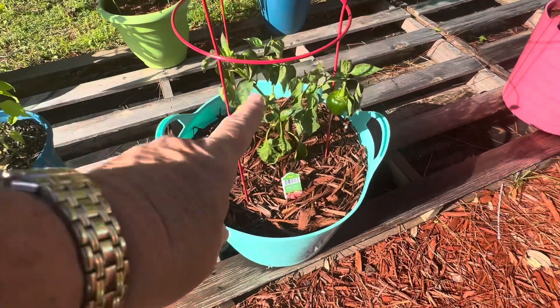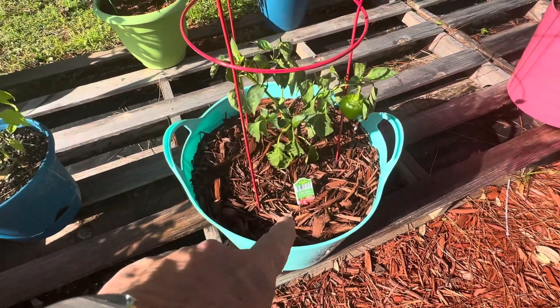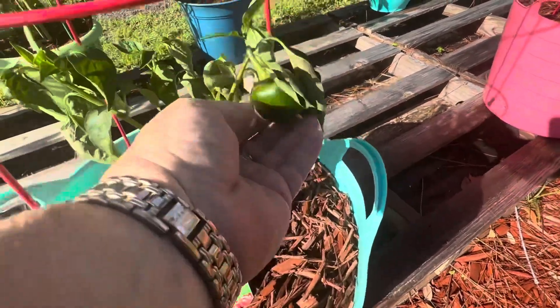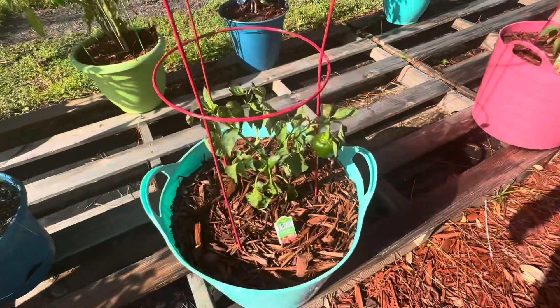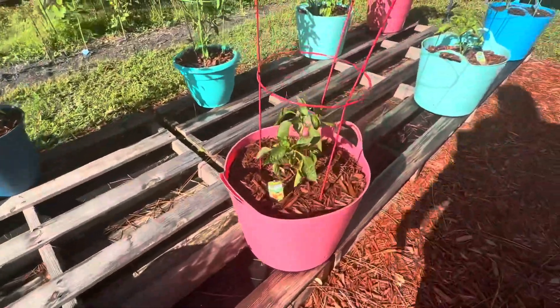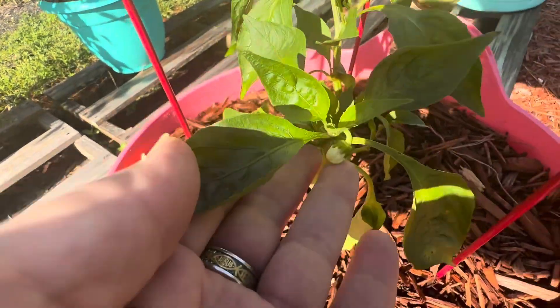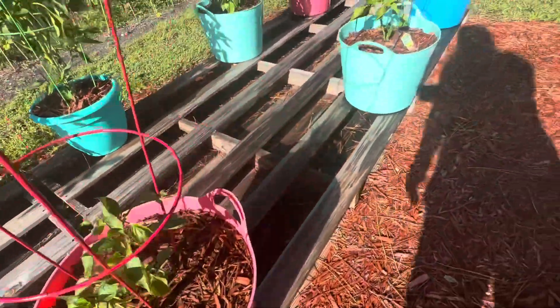The red bell pepper — got the purple over there. This is a red bell pepper and it's got one on it. I did harvest one already on that one. And then we have the orange bell — hasn't had any peppers yet, but I do see some flowering on it. Happy about that. And then the yellow bell is down here.